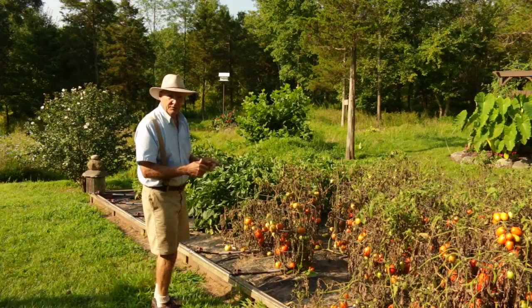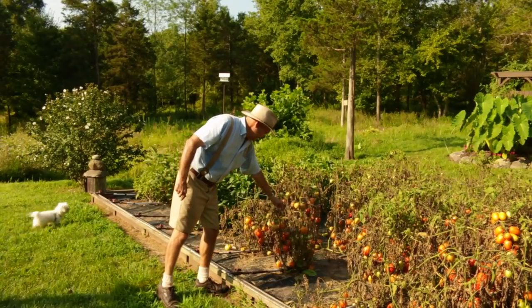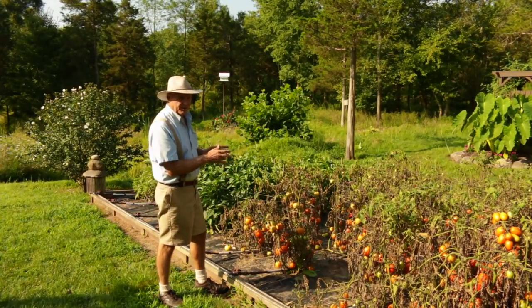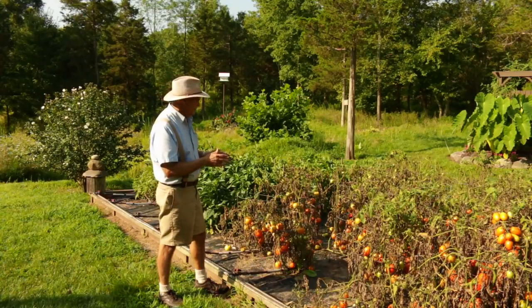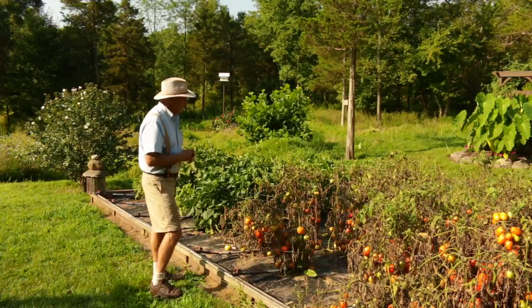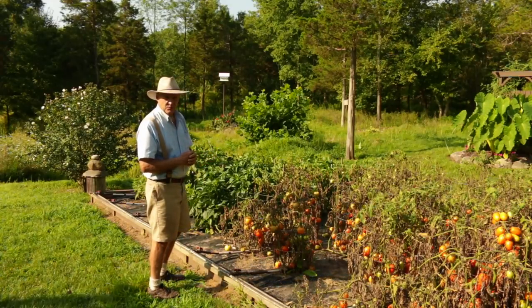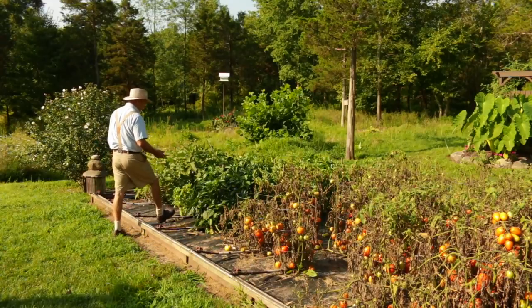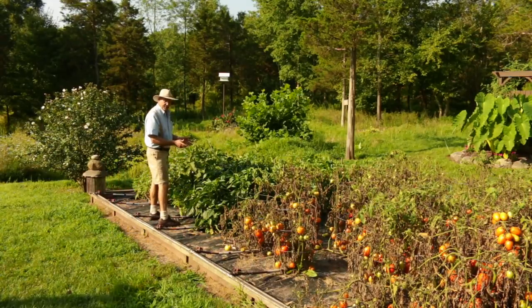I also use heavy-duty tomato cages for my tomatoes — I just love these things. They're quick and easy: you set them in and forget them. You might pay five to six dollars per cage but they'll last 20 years or more. And over here are my green bell peppers — let's take a closer look at these beautiful peppers.